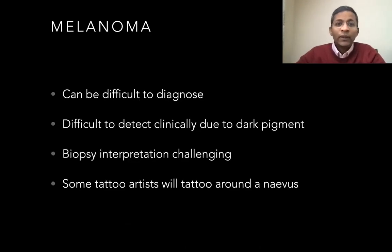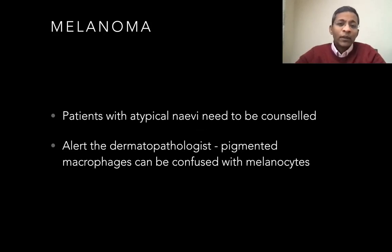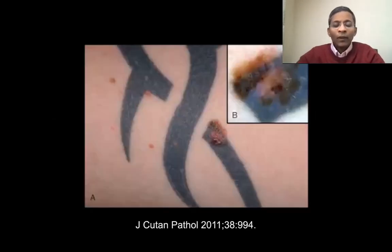Finally, and most importantly, melanomas in tattoos. The collision between melanocytic lesions and tattoos can be very problematic for two reasons. Firstly, it's difficult to detect subtle atypical clinical features due to the tattoo pigment. Secondly, interpreting the biopsy is problematic. Some responsible tattoo artists will actually tattoo around existing nevi, but not all are educated about this. Patients with atypical nevi or a history of melanoma should be counseled to ensure they do not obtain tattoos that obscure melanocytic lesions. Dermatologists who biopsy pigmented lesions within a tattoo should alert the dermatopathologist about the presence of the tattoo so that pigmented macrophages are not confused with melanocytes. Here is a melanoma being masked by the black tattoo pigment, showing how difficult it is to make a diagnosis clinically in these patients.